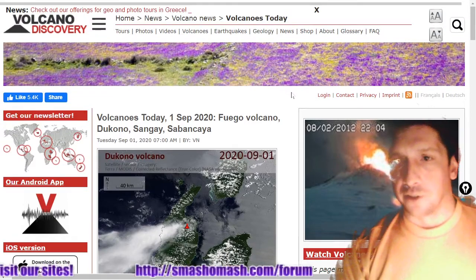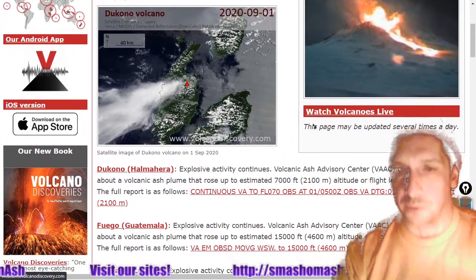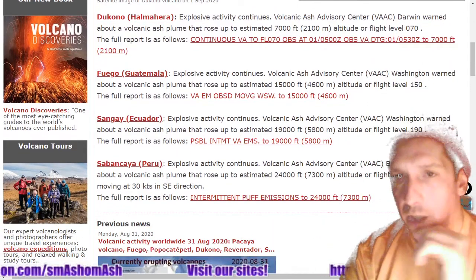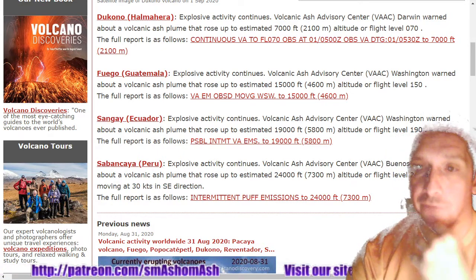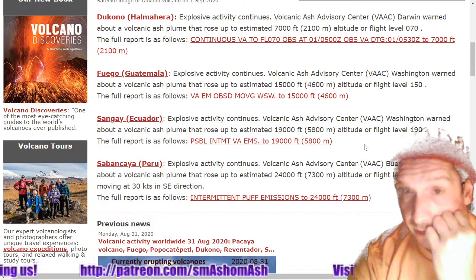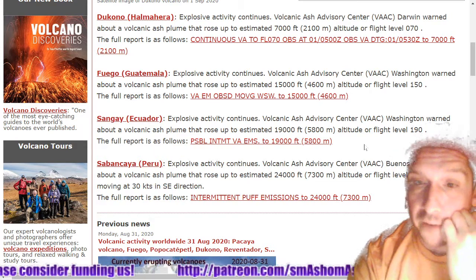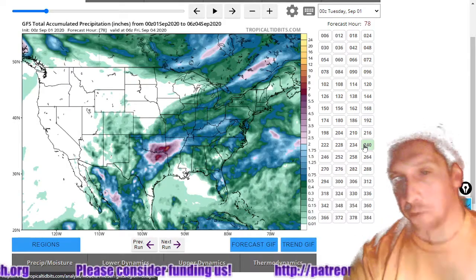Next look at volcano activity — looks like a bit of a lull in volcanoes. We seem to see this regularly: a lull in volcanoes and an uptick in earthquakes at the same time. Explosive activity at De Cono is producing a 7,000-foot ash plume; 15,000-foot ash plume at Fuego; 19,000-foot ash plume at Sangay; and 24,000-foot ash plume at Sabancaya.